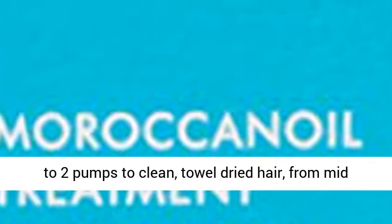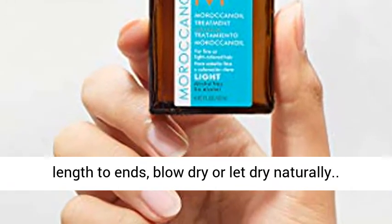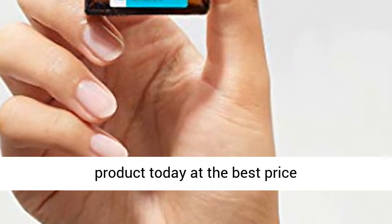Apply one to two pumps to clean, towel dried hair, from mid length to ends. Blow dry or let dry naturally. Click the link in the description to get this product today at the best price.